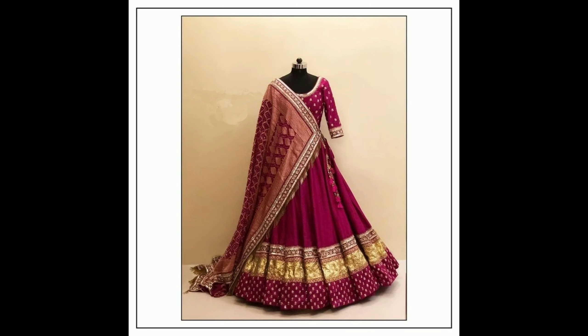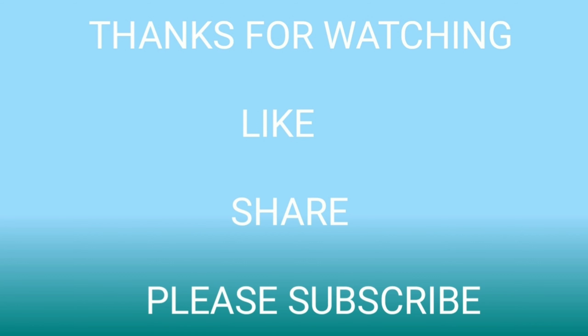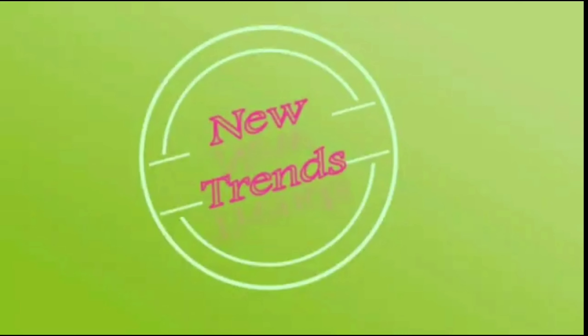All the lehengas you can wear at traditional functions and parties. All the lehengas are collected from open sources and websites. I hope if you like this collection, please don't forget to click the bell icon and like, share, subscribe to our channel. Thanks for watching.